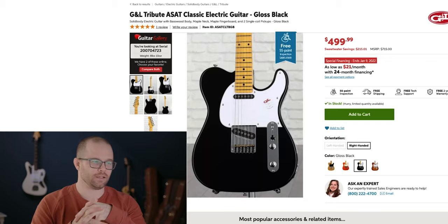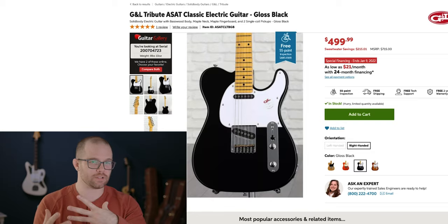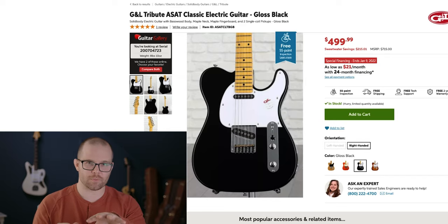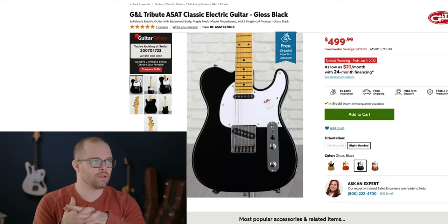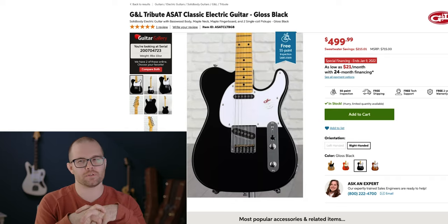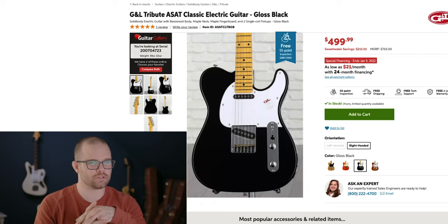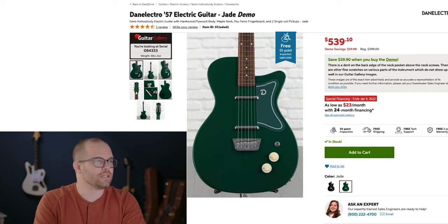Number seven: the G&L Tribute ASAT Classic in gloss black. They come in a bunch of different colors. G&L makes criminally underrated guitars and their Tribute line is wildly affordable — this one comes in at $499. Tele-style with their MFD pickup, so it's a little bit fatter of a single coil sound, super fun. The neck for me is a little bit difficult to get used to — it's not just like a Fender, it does feel different and has its own thing. But they're great guitars and for $499 it's a great deal.